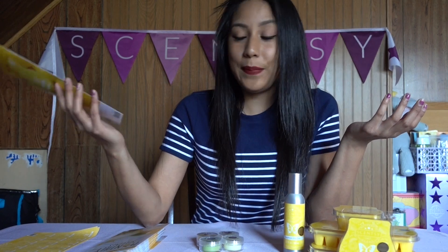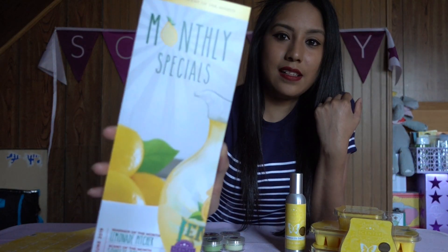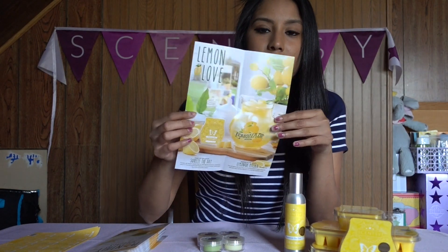It's really cute though — it's literally a pitcher of lemonade. I personally did not see myself wanting it or putting it somewhere in my household. I will show you how it looks and what I think about the scent. It's all about lemons; the warmer of the month is called Lemonade Pitcher and the scent of the month is called Squeeze the Day.